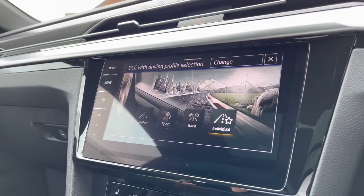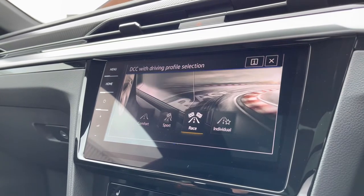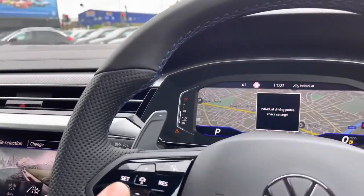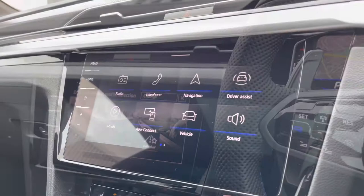The driving mode selection offers access to four different driving modes to keep you on a much more tailored driving experience. For example, Sport will allow the pedals to feel a bit more responsive, Eco will allow a bit more of a fuel efficient drive, and Race — of course, the name speaks for itself.